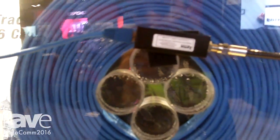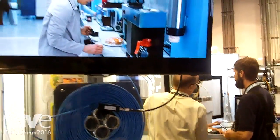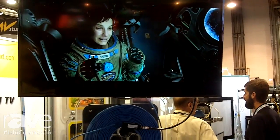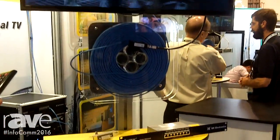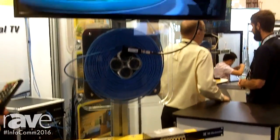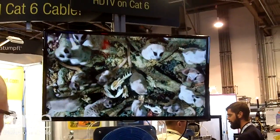We've got four different channels of television, each one running a different movie, and you can see the picture quality is very high. We're running 1080p in this case, and the product will handle up to 4K if necessary. So we have many different options.